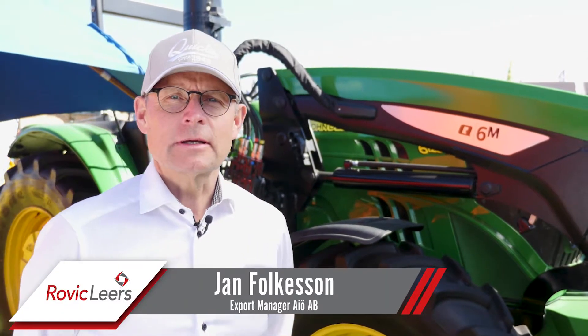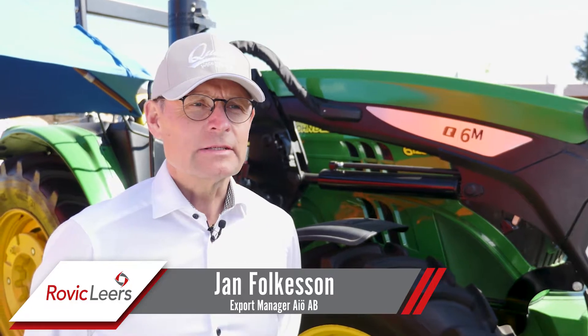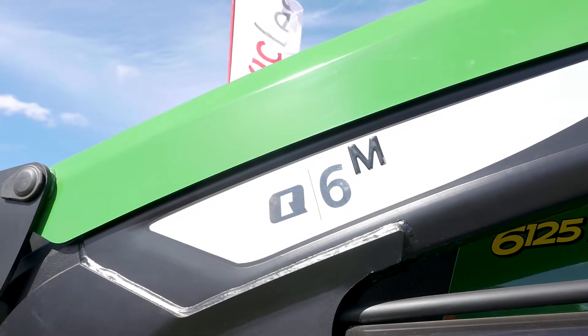Hello, my name is Jan Folkesson. I'm an export manager at the company AILO AB. It's a Swedish company and I'm also from Sweden.